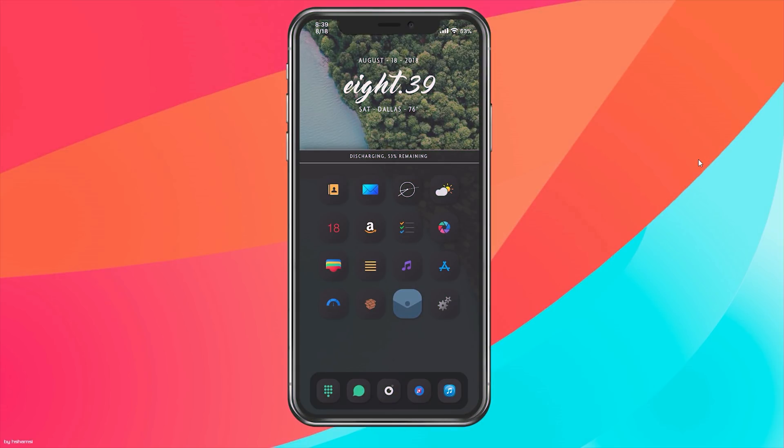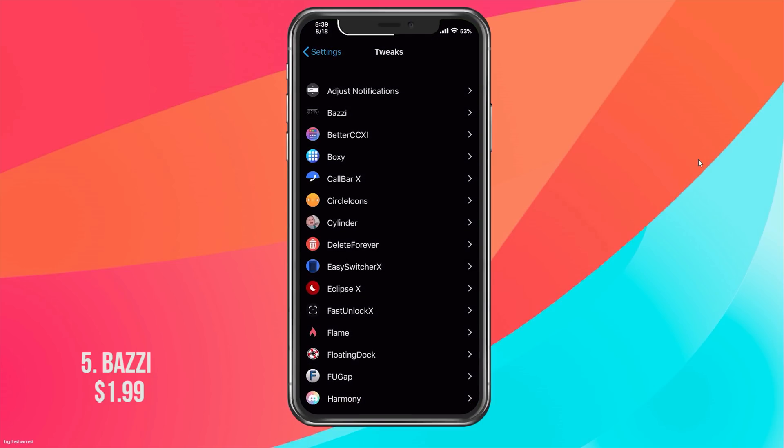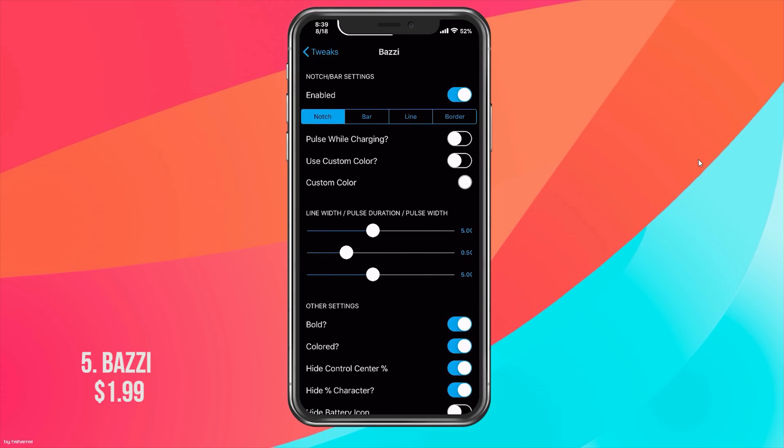Bozzi is a pay tweak that fixes something Apple screwed up — iPhone X users cannot have the battery percentage in the status bar; the only way to see it is by bringing down Control Center. Bozzi fixes that and gives more options. In Settings under Bozzi you have different battery styles: default battery with percentage, battery circle with percentage in the circle, classic percentage, percentage plus battery on the side, and a notch bar setting which is a small line on top displaying your battery percentage.